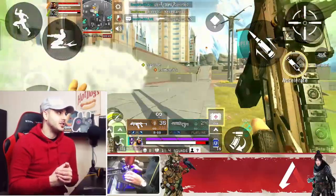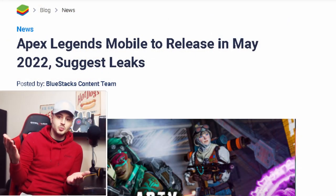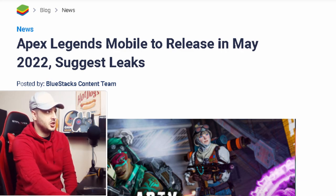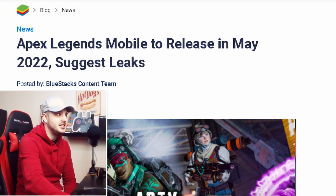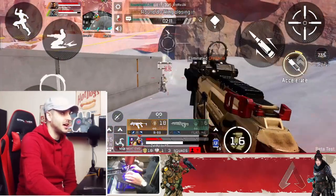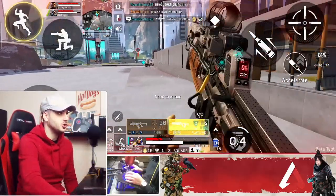There is a new article I want to show you guys — you've probably seen this already, but I just want to touch base and talk about it real quick. BlueStacks — we all know BlueStacks is a mobile emulator that you can use to play mobile games on your PC. They've released a new article which shows Apex Legends mobile is to release in May 2022. These are unconfirmed leaks, but this is an official article from BlueStacks, and they are a reliable source — they have posted good stuff and release date announcements before.